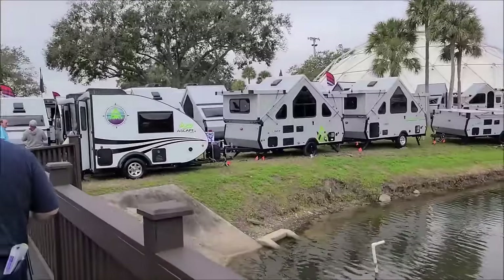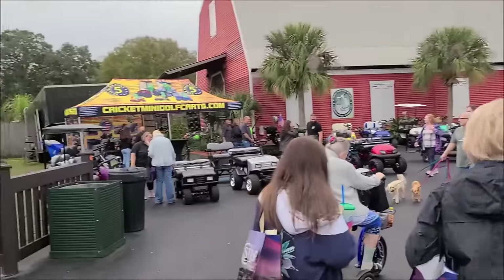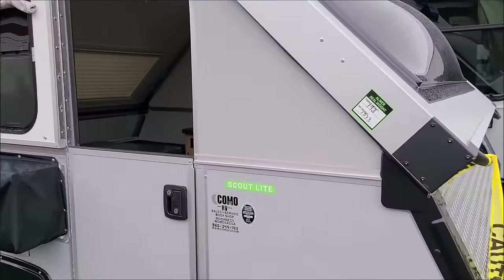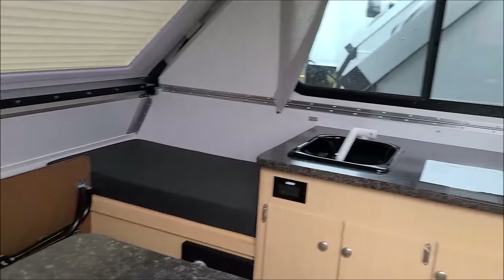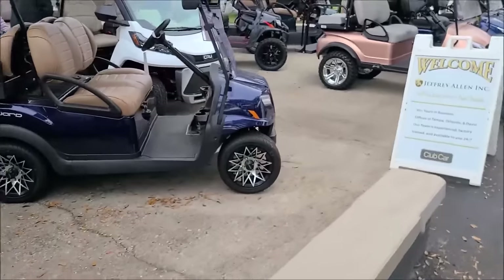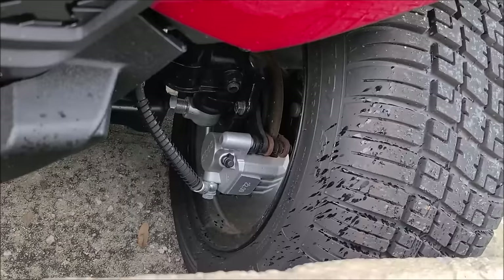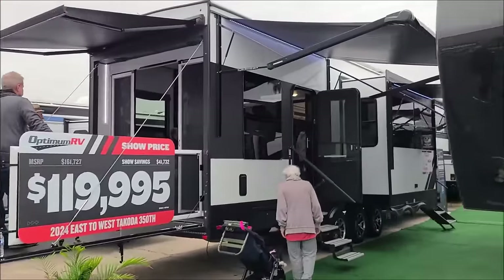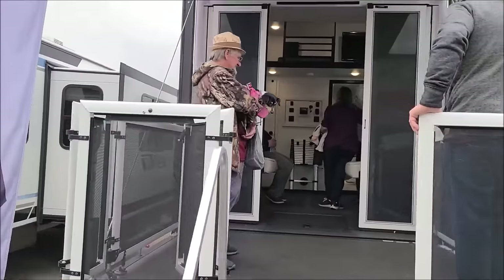Aren't those cute little RVs — teardrops, A-frame-looking things. They're everywhere. Ain't that cozy — it'd be like a mother-in-law camper when you pull behind your big RV, pop the mother-in-law in here. These have a flex panel on the front, something new and improved. These campers are toy haulers — load your toys up in the back and you got a nice big back porch. Ain't that sweet.